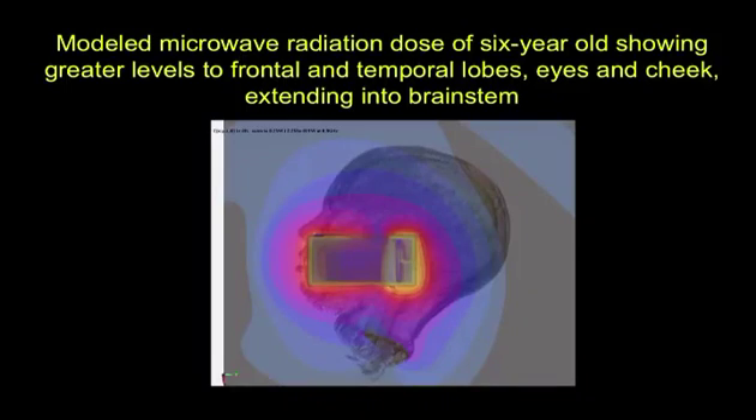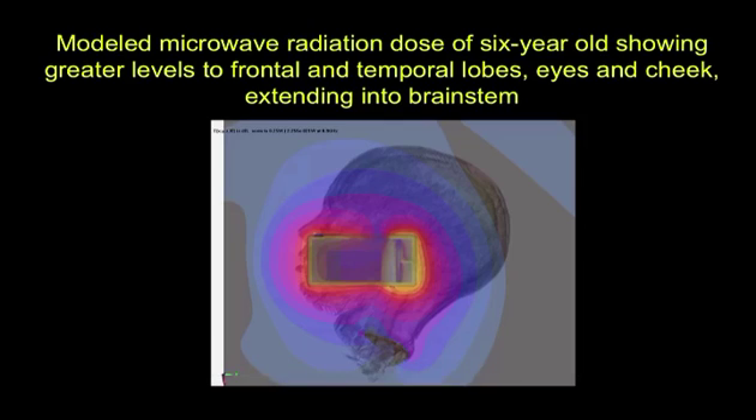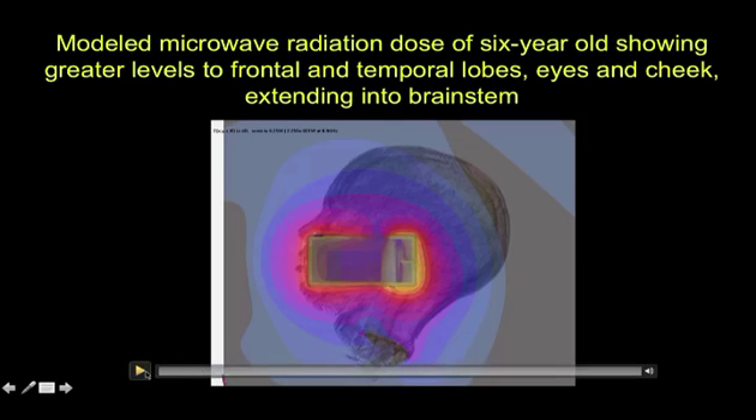I want to show you an example of some of the work we are doing now that I am releasing here for the first time. This is a modeled microwave radiation dose of a six-year-old with greater levels to the frontal and temporal lobes, eyes, and cheek.